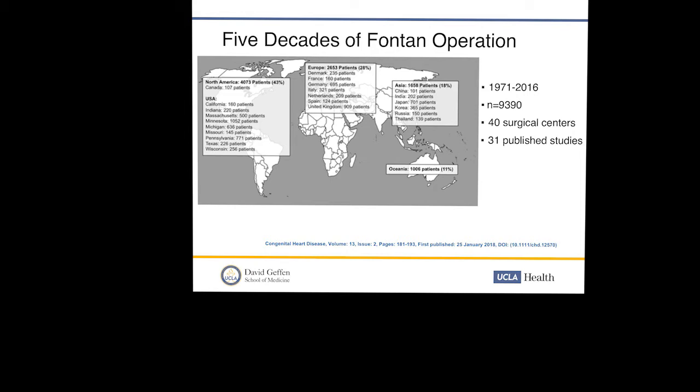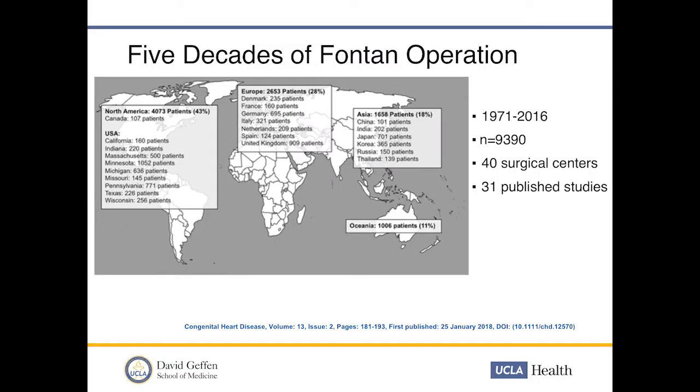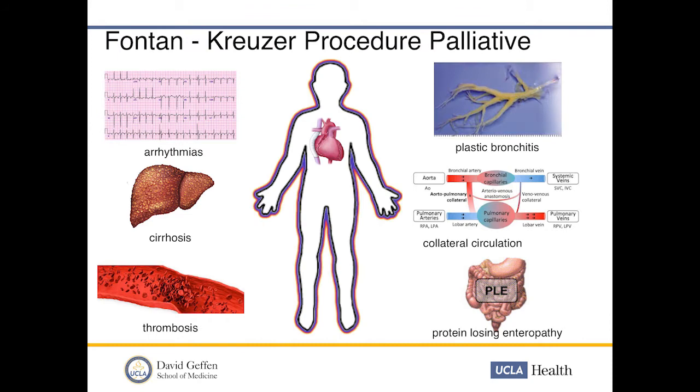The procedure obviously exploded — there are probably 800 Fontan procedures performed annually. In a review covering five decades of the Fontan procedure across nearly 10,000 patients at 40 surgical centers from 31 published studies, more than 4,000 are from North America — California, Michigan, Pennsylvania, and others — about 2,000 from European centers, and additional patients from Asia, New Zealand, and Australia.